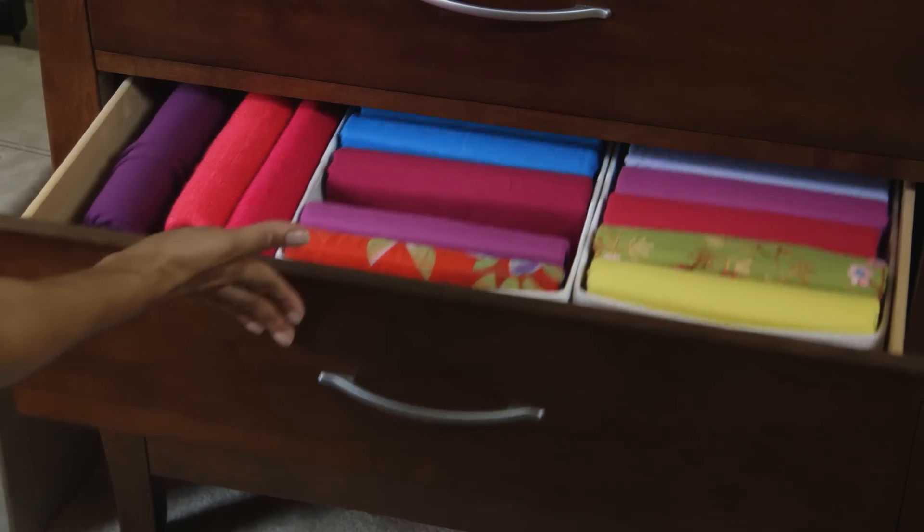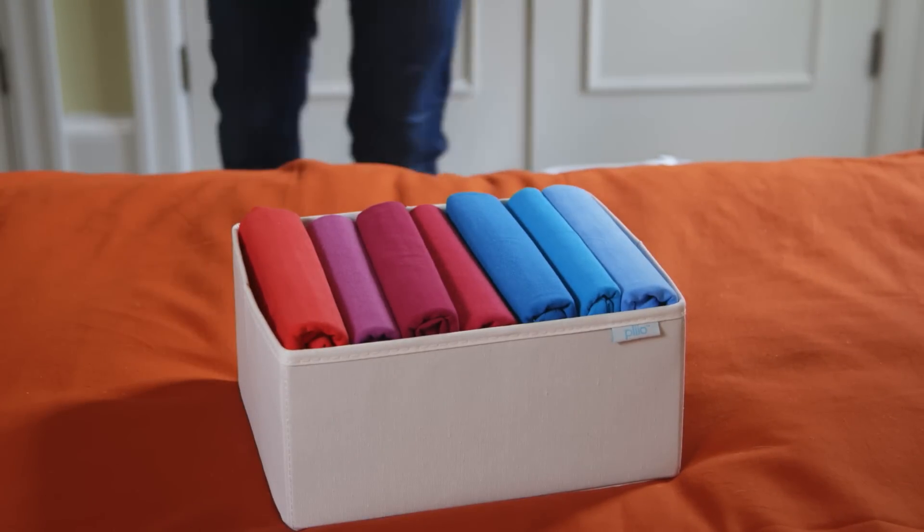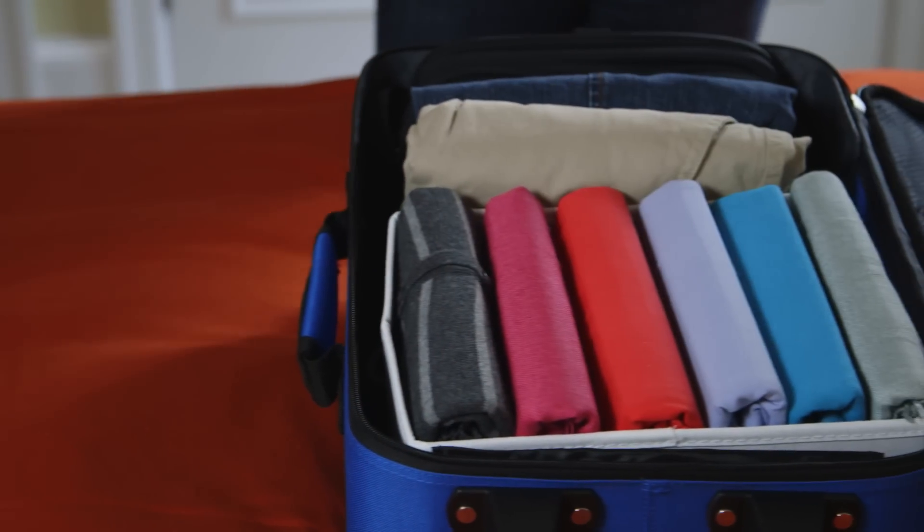Filers work on their own in drawers, but to take advantage of shelves you'll want the Pleo organizing box specifically designed for the filer. And when you travel, take Pleo with you — it fits perfectly into a tote or carry-on luggage.